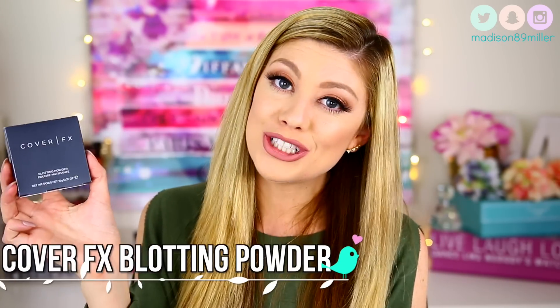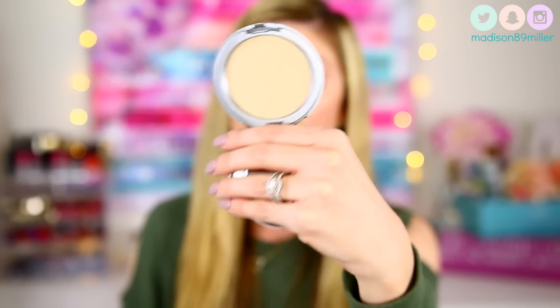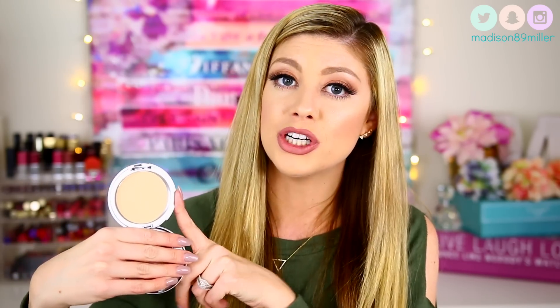The next product is another repurchase — the Cover FX Blotting Powder in shade Light. I've been using this product for many years, maybe since 2013 or so. I left it for a short time because Laura Mercier came out with a travel-size translucent setting powder, but I really missed this one because it comes with a mirror and has a really nice pressed powder inside. This powder doesn't add much color to my skin — it almost feels like a translucent setting powder — and it really soaks up oils and blots the face nicely. It doesn't cake up and doesn't add extra color. I think it's perfect, and I definitely recommend it for oily skin.